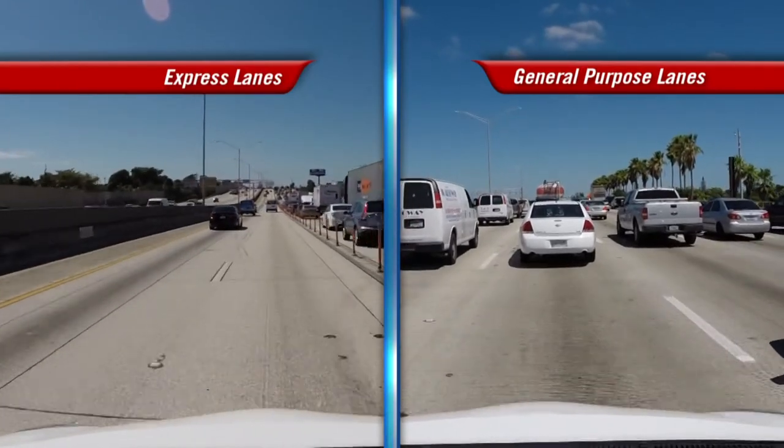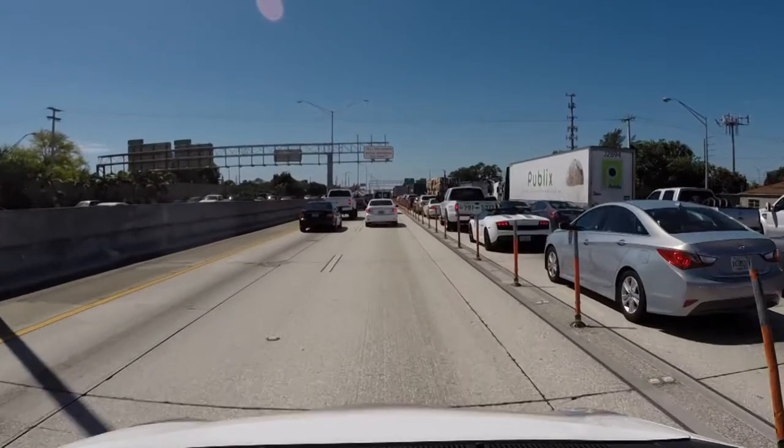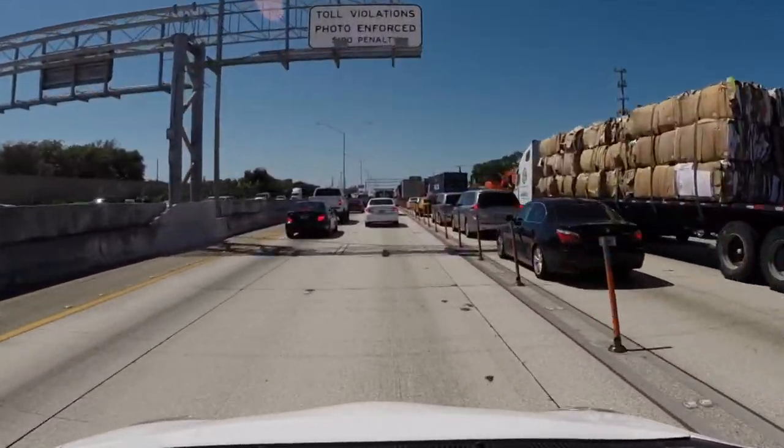I think the Express lanes are great because there are so many times I'm running close and I have to be on time, especially for work, so I'll take them just to make sure I get there on time. I really enjoy using the Express lanes — if I have to get a contract out to western Fort Lauderdale, instead of taking 35 to 45 minutes, now I can get there in less than 10. It's almost quicker than an email. If you look at the cost of your time, your quality time, Express lanes will get you there quicker — and for the future of transportation, Express lanes are going to work for a lot of people.